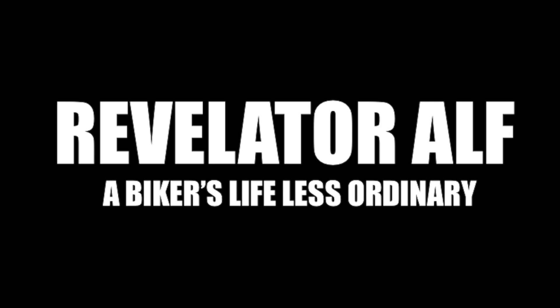Check out the website revelatoralf.com. Well, I'll catch you again. Ta-da now. Revelatoralf.